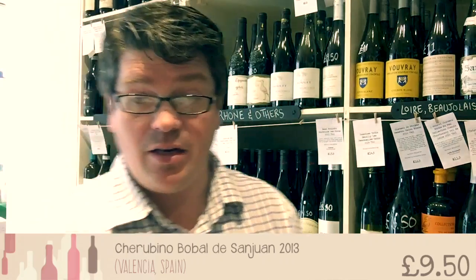Hello there. Today I'm doing this wine, Bobal de San Juan. This is from Spain — it's an indigenous variety to Spain. It's from the Mediterranean side of the country and it's a grape that I've liked for quite a while now, and I thought I'd introduce it to you.